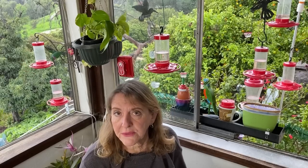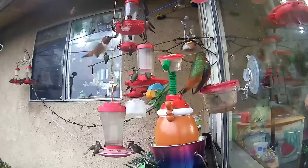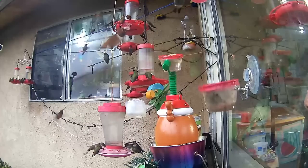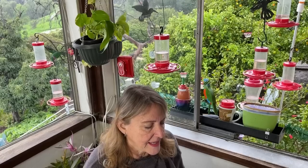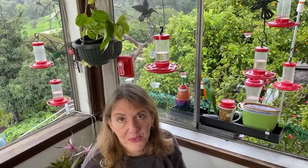A 10-pound bag of sugar, which generally costs about eight dollars, is about 22 cups — a little bit more, but let's just say 22 cups because I always use a little bit more anyway. Now 22 cups sounds like a lot, but for me it really isn't.